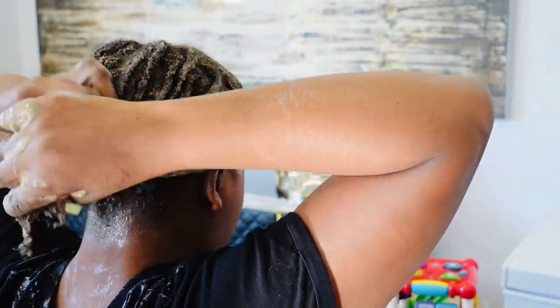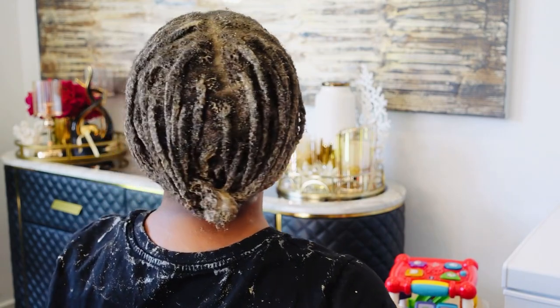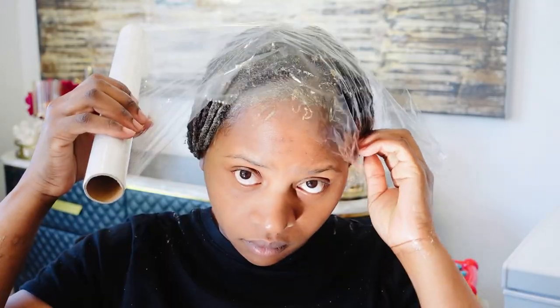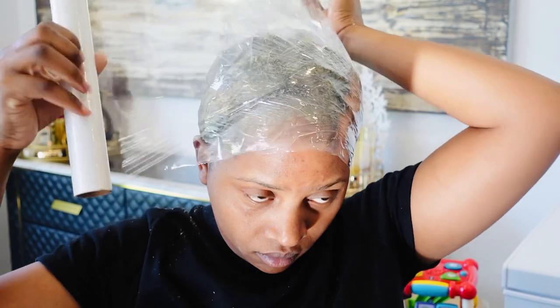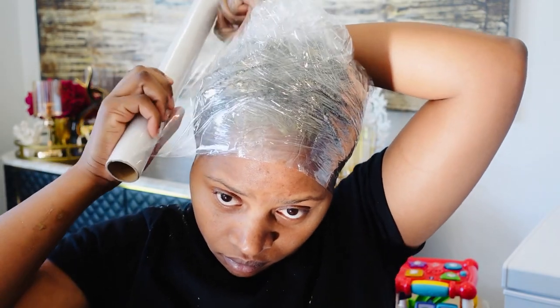Those are the benefits of fenugreek seeds — it thickens up the hair and helps prevent hair loss. This is my favorite recipe combining amla and brahmi together with my fenugreek conditioner. Thank you so much for watching — please give my video a thumbs up, comment below, and don't forget to share my videos with your family and friends.